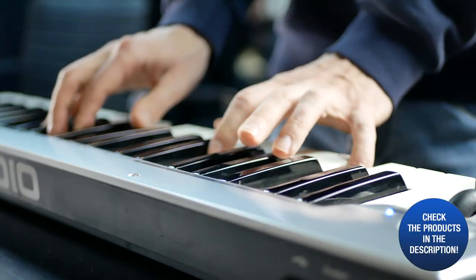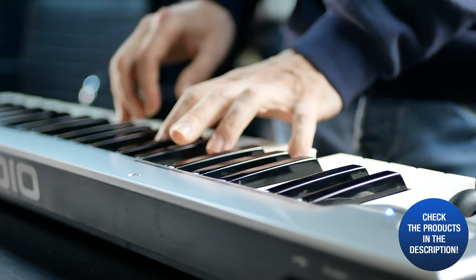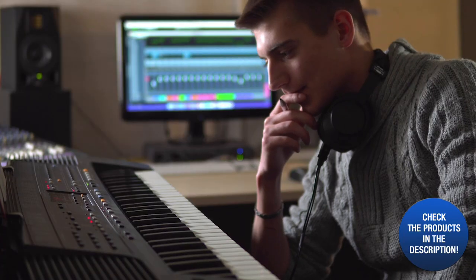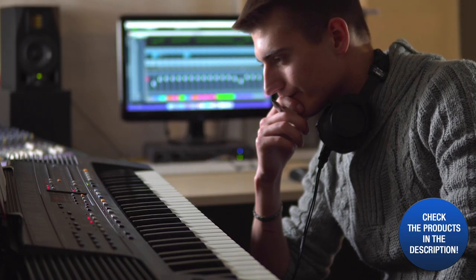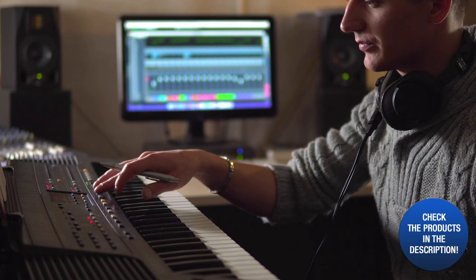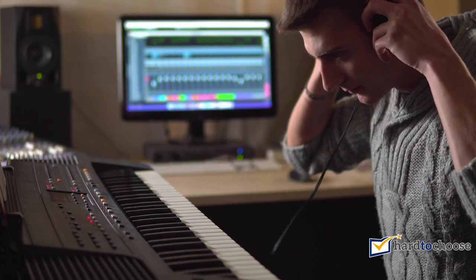Are you passionate about music and considering acquiring this art? A digital piano will be the ideal instrument to start with. However, you may be confused about which model to buy due to the large number of models and brands on the market. Keep watching to discover the best digital pianos on the market today.